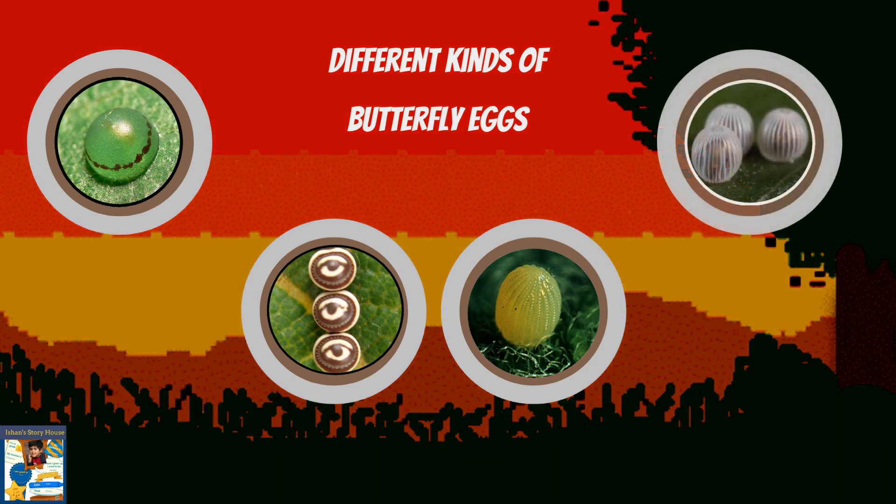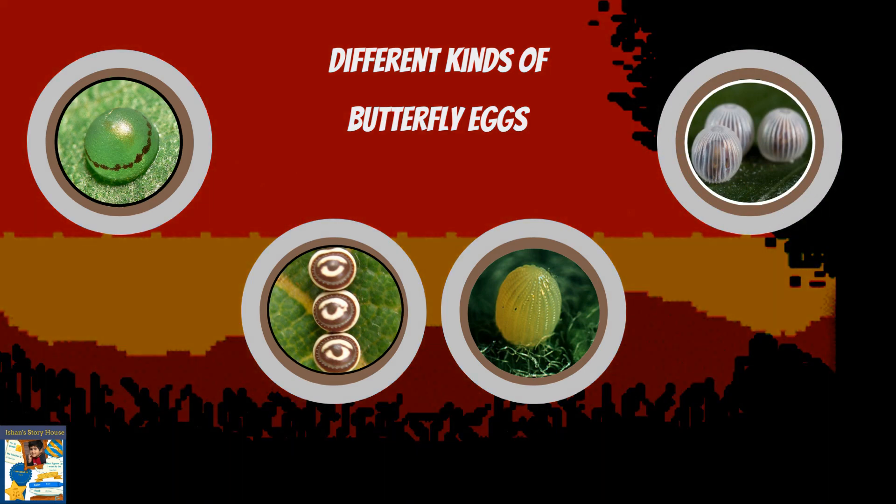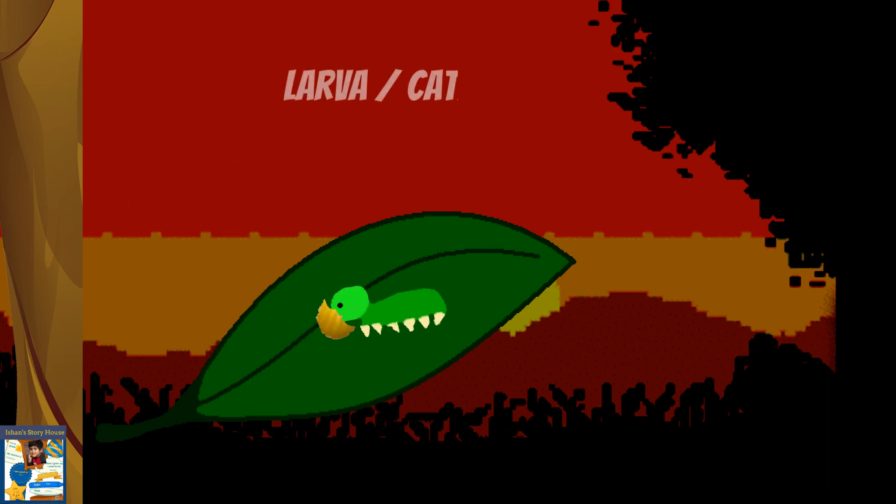In some species, they will hatch within a few weeks and in others, they will only hatch once the weather is warm enough. The second stage occurs when the egg hatches and gives rise to the butterfly larva.